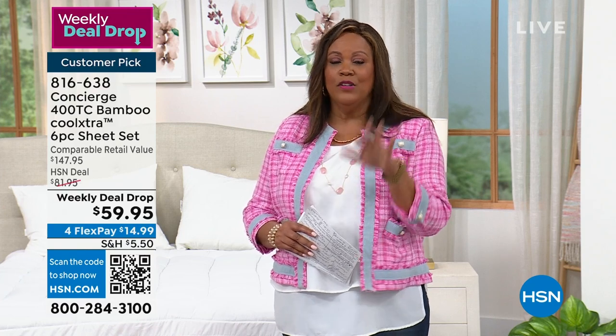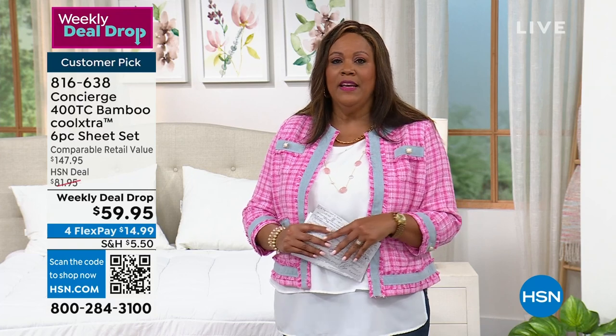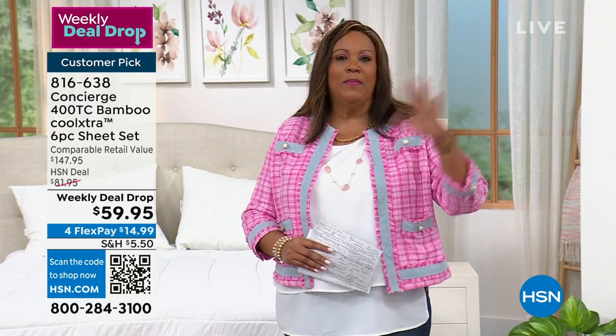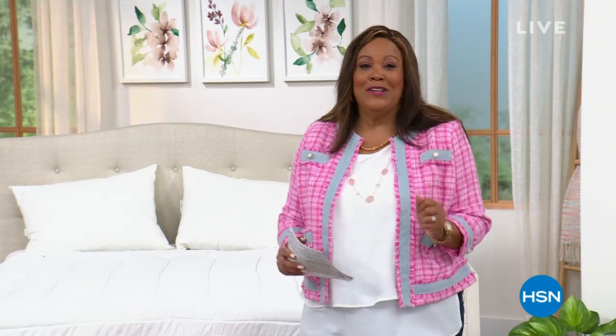You don't have to go buy a new painting, you don't have to move, you don't have to buy a new bed. This is going to change your life and it's going to be beautiful. We'll be right back — so stay with us.